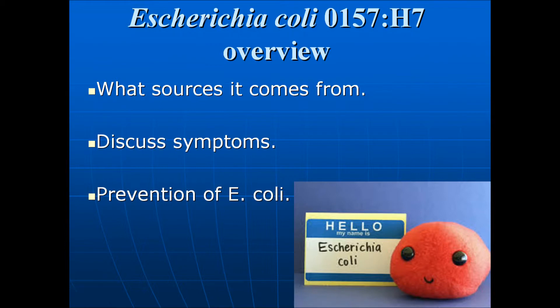This is Escherichia coli O157:H7. Here we will talk about what are the sources it comes from, we will discuss the symptoms and the length of these symptoms, and we will talk about how to prevent E. coli.